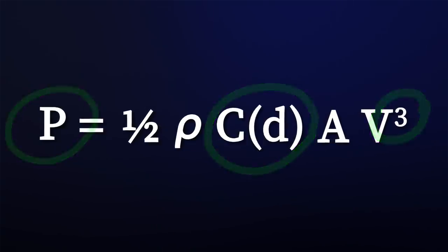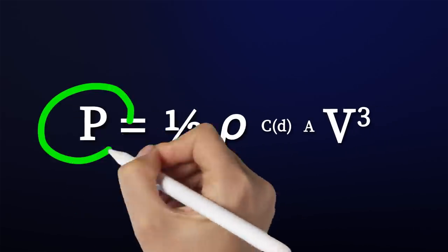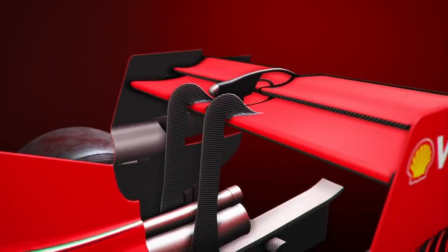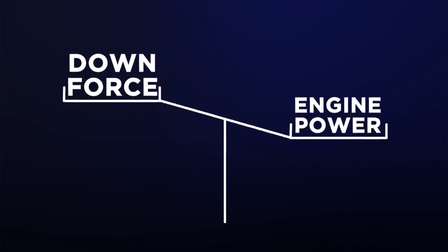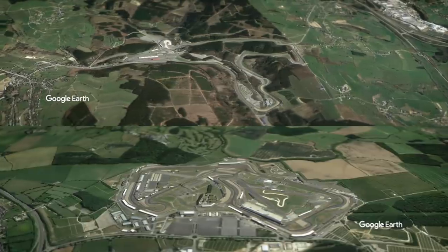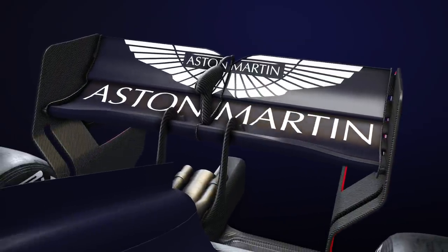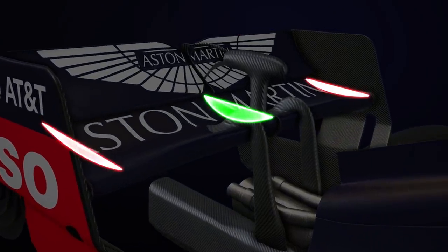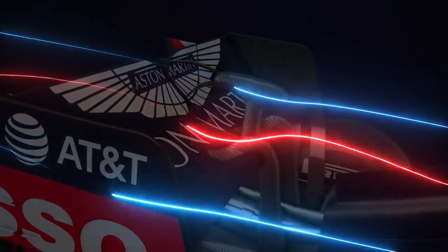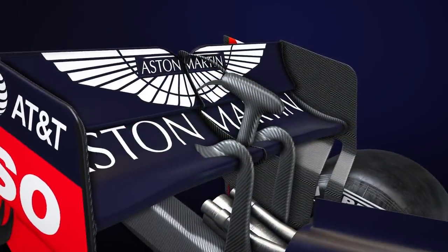By reducing other values such as the coefficient of drag and frontal area, you reduce the power needed to overcome that drag — hence why Monza and other high-speed circuits use smaller wings. When balancing downforce against power at circuits like Spa and Silverstone, teams will often use spoon-shaped rear wings, where the central section has a greater camber compared to the outer parts, to reduce drag while retaining the central working area that produces the majority of downforce.